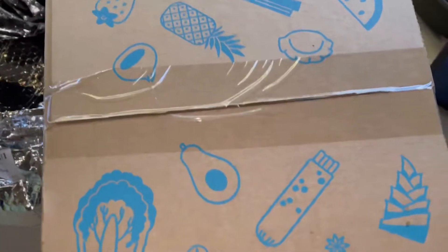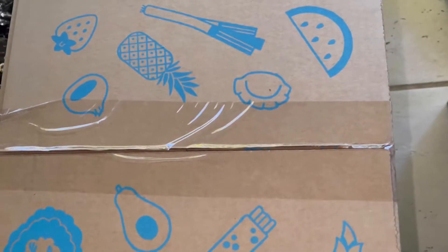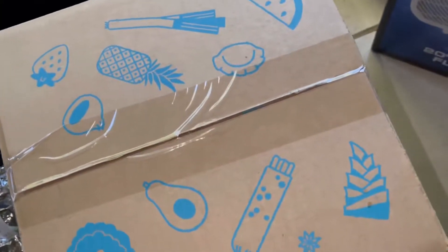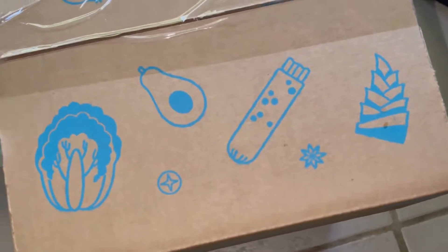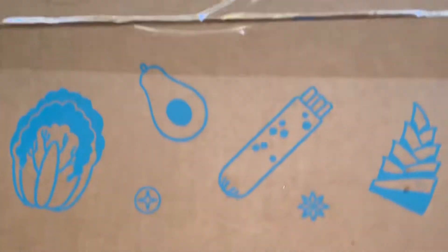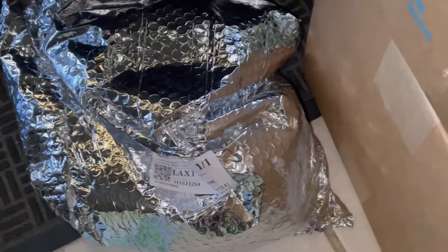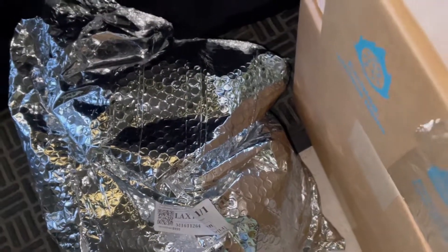Okay, it's time to unbox! Let's check out how they package the delivery. You can see it's all taped up — the box is in perfect condition. I did notice that the perishable bag was outside the box, all taped up. It kind of reminded me of Amazon delivery.